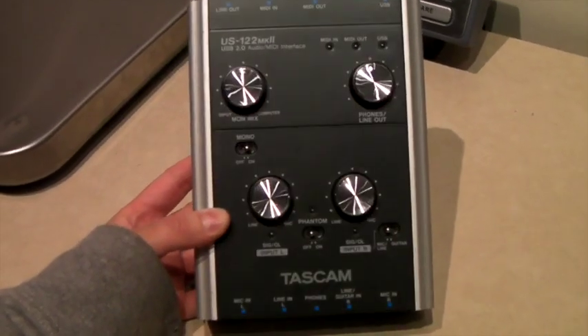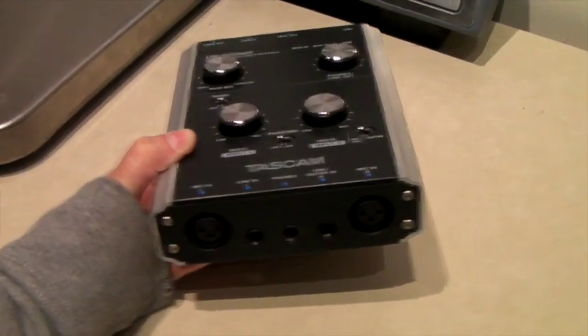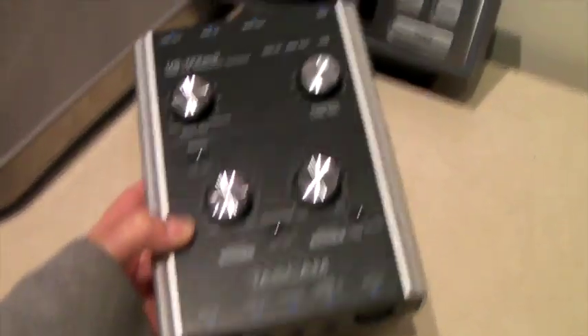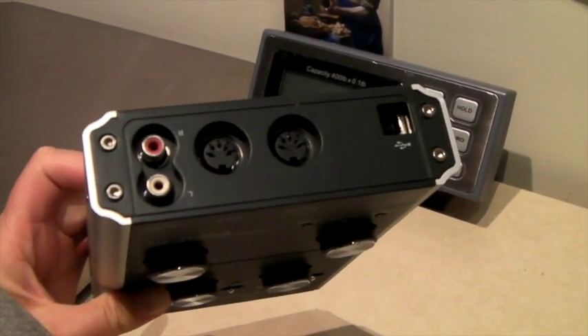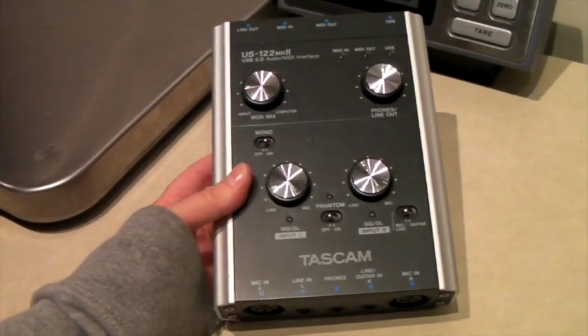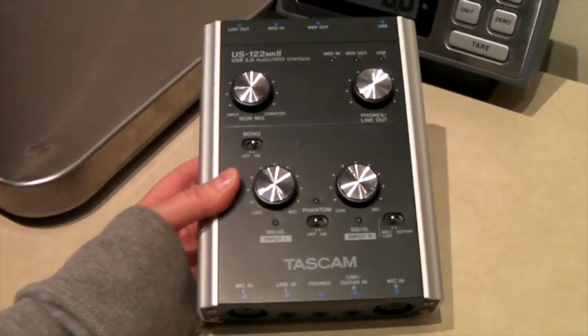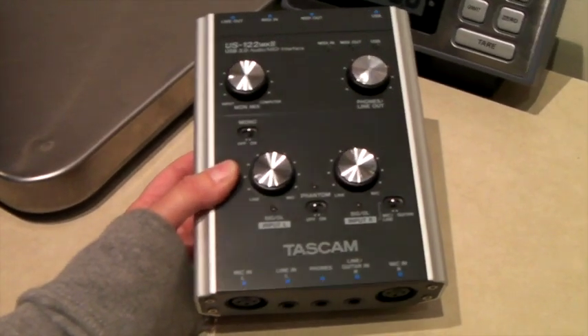This is a Tascam MIDI converter — it converts instruments or microphones from analog to MIDI for your computer. We got it at a really junky thrift store that had a bunch of electronics. I don't even remember what we paid, but it was less than $10, and it sold for $60.